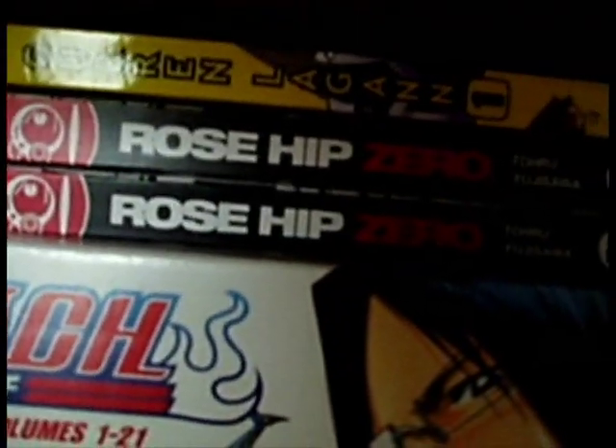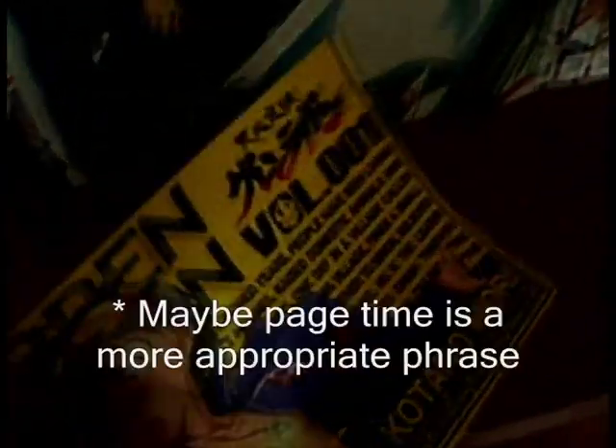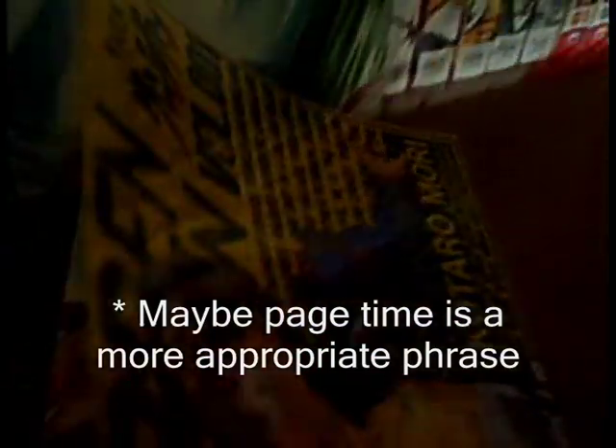You get so much screen time with her and there's so many shots of her in there. And look at that — you even get a little poster thing inside. Brilliant, just brilliant.